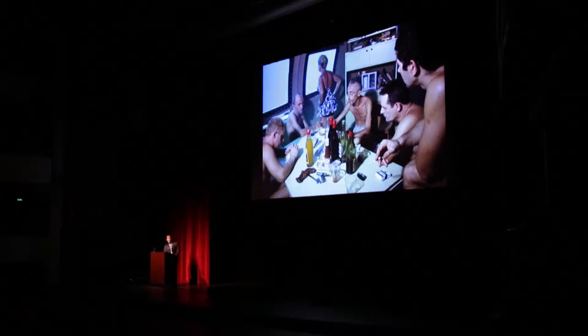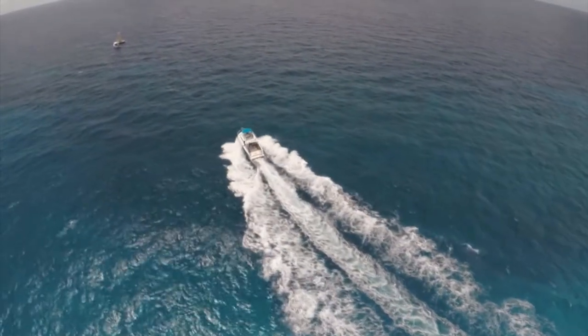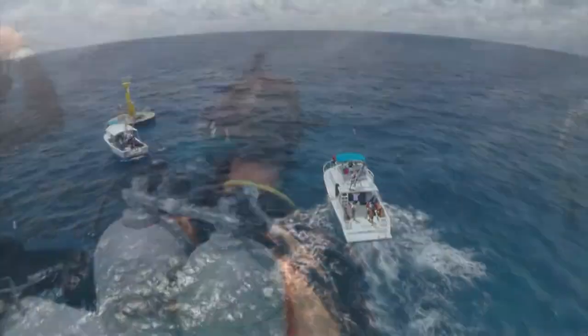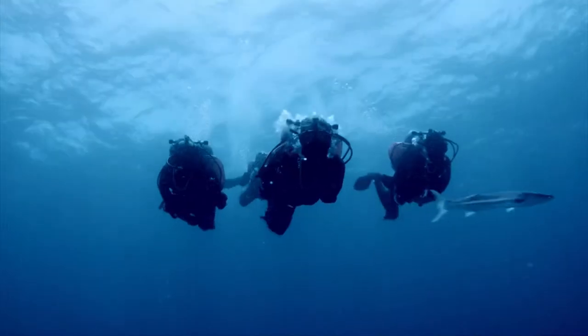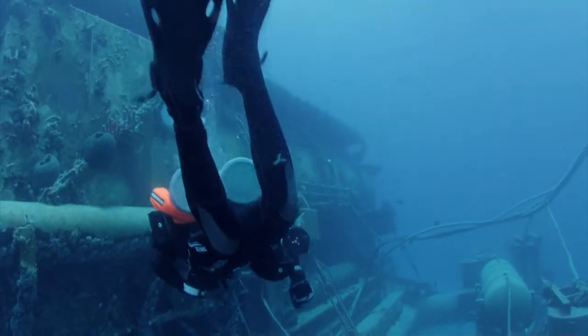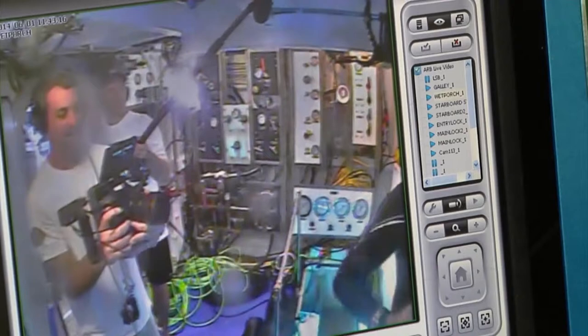Fabien Cousteau feels almost like family to the festival — he's been a part of Blue since 2009. The Blue Ocean Film Festival is a phenomenal platform to give a voice for the oceans, bringing in explorers, scientists, storytellers, and the general public so that there's a nice intermingling. Fabien Cousteau came to the festival to share his Mission 31 project, a 31-day underwater adventure in the Florida Keys. He wanted to do it partly as a personal fantasy of living underwater, but more importantly to relay back a sense of the human-ocean connection the way his grandfather did in his day — and there's no better way to do that than to live on that oceanic frontier.